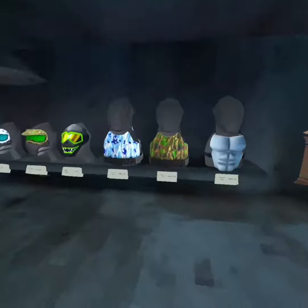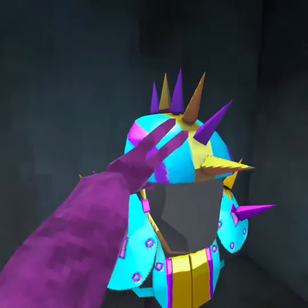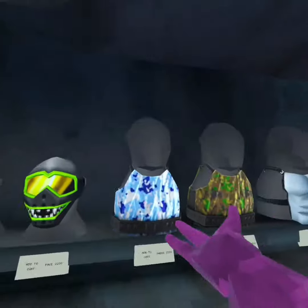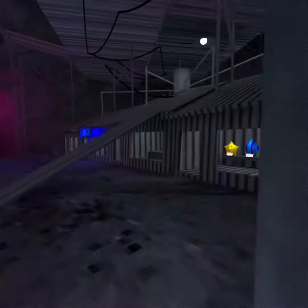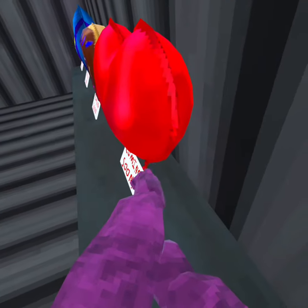We got the cardboard armor — looks sick. We got this little spiky armor with the pal flag, we got all this armor which looks sick, and we got the Hawk hair from Cobra Kai which looks really cool.